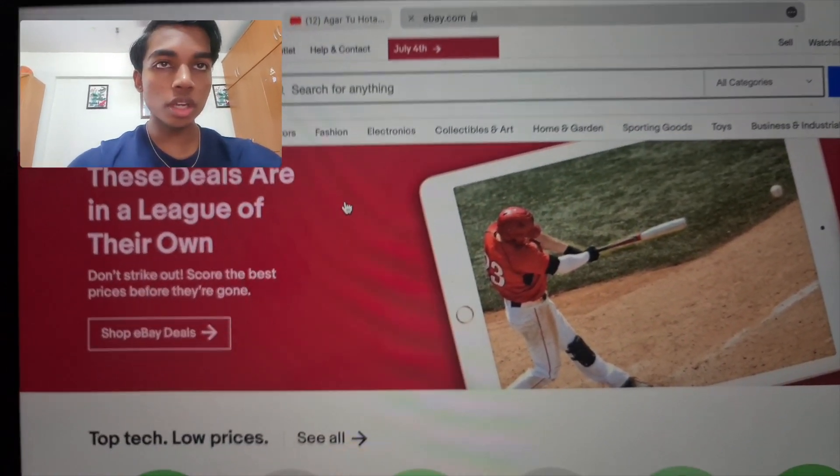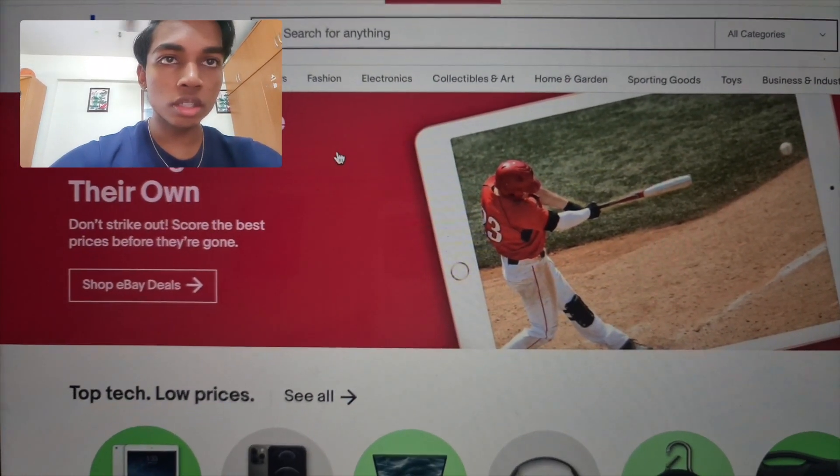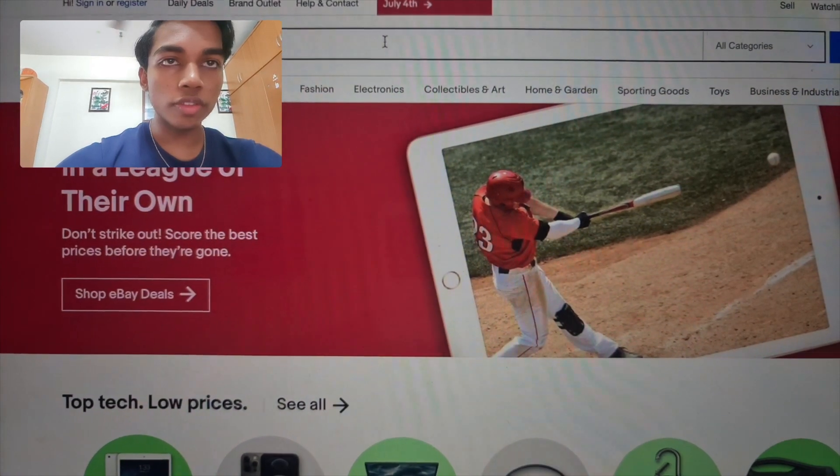Okay guys, as you can see we are on the eBay website now, so let's go search for an iPhone 4S.